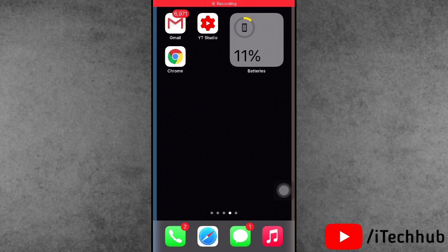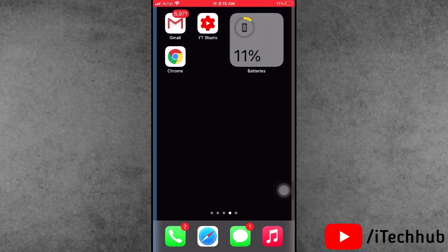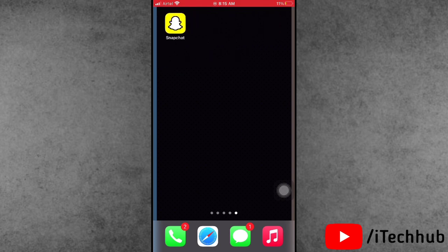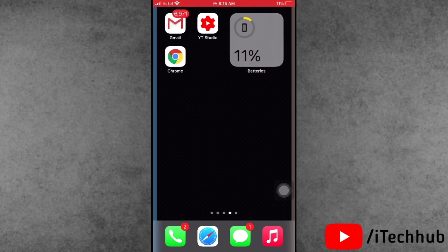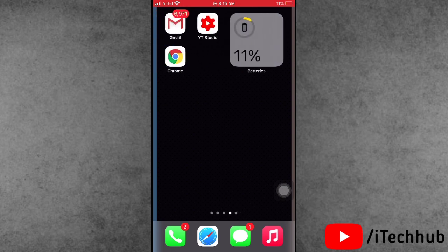Hello guys, welcome to ITCub YouTube channel. In this video I will show you the iOS 14.4.2 overnight battery drain issue on iPhone 7, 7 Plus, and other models. Lots of iPhone and iPad users have reported this overnight battery drain issue after the iOS 14.4.2 update. I will give you some solutions to fix the problem and improve your battery life.